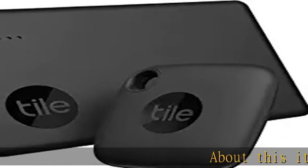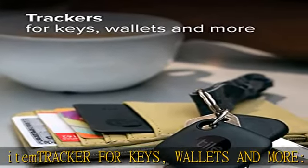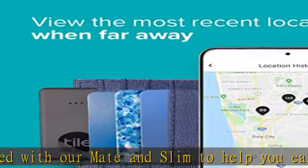About this item tracker for keys, wallets, and more. Get started with our Mate and Slim to help you easily find what you can't live without, like your keys and wallet. Keep track of more for less with our multi-packs, or give them to your friends and family as a gift.